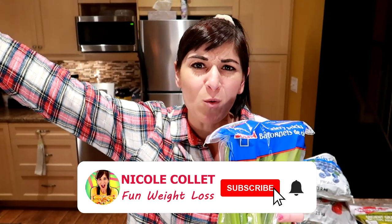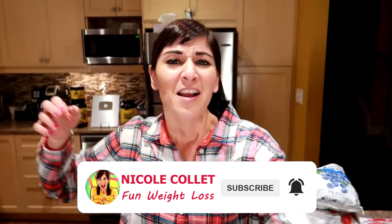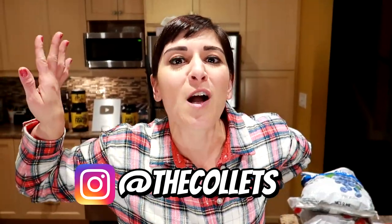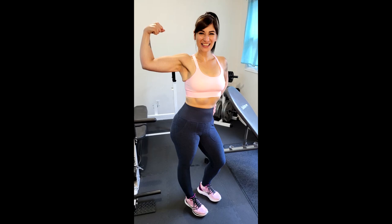I like Costco and Costco likes me. This is a Costco grocery haul for easy weight loss. I've lost 130 pounds and kept it off for seven years. Every day I love my food — it doesn't feel like I'm dieting. I thought you might want to see what I'm buying from Costco to keep the weight off and love my food every day.